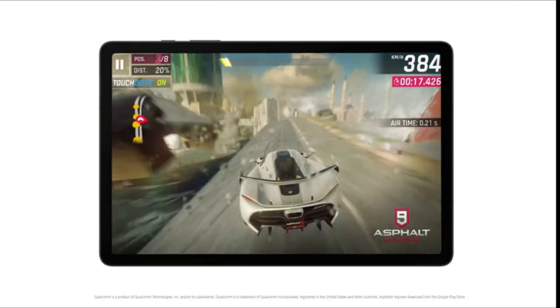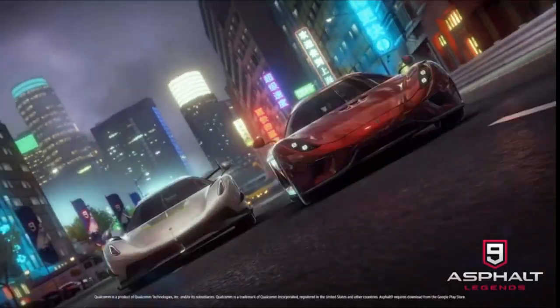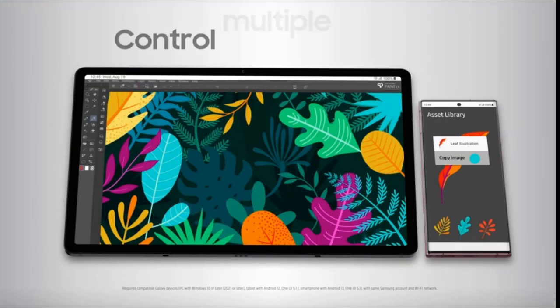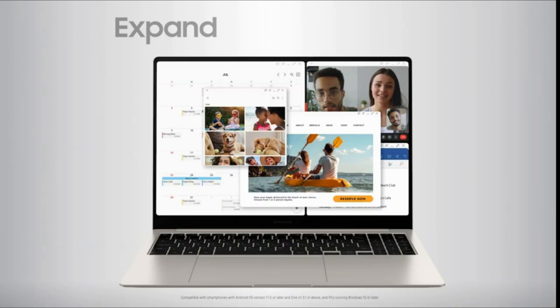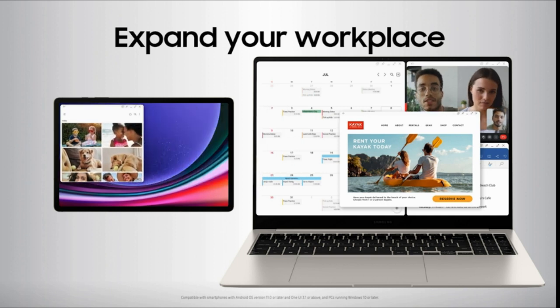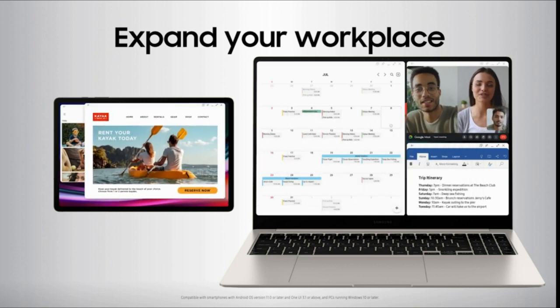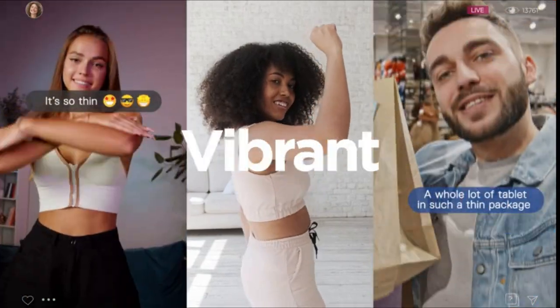Number 2: Samsung Galaxy Tab S9 Plus 12.4. Launch promotion — buy a new Samsung Galaxy Tab S9 Plus and receive a free Book Cover Keyboard Slim, valued at $159.99. Add the Book Cover Keyboard Slim to cart to redeem; the discount will be applied at checkout. Resist dust and water — bring your Tab S9 everywhere you go with confidence. It's made to withstand bumps with an armor-aluminum frame and is one of the few tablets with an IP68 rating.